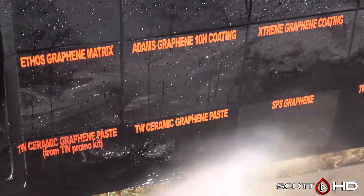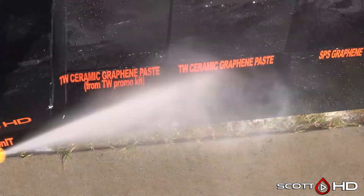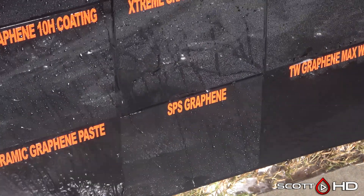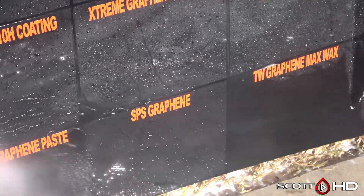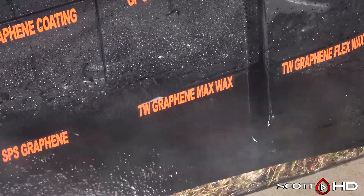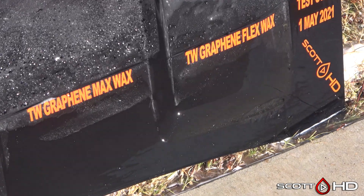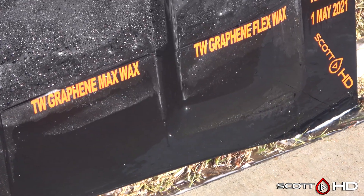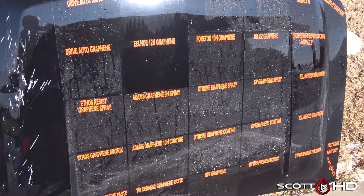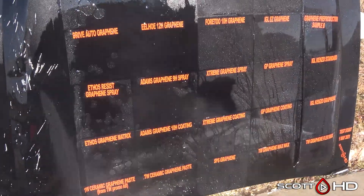Extreme Solutions is definitely a little worse for wear compared to the others. Down at the bottom, the Turtle Wax Graphene Ceramic Paste didn't last very long — no surprises there. SPS Graphene is holding up extremely well. Turtle Wax Graphene Max Wax and Flex Wax — Flex Wax is definitely doing a little better than Max Wax, consistent with all my other tests. Max Wax is almost to the point where I'd call it failed — yeah, let's call Graphene Max Wax failed.